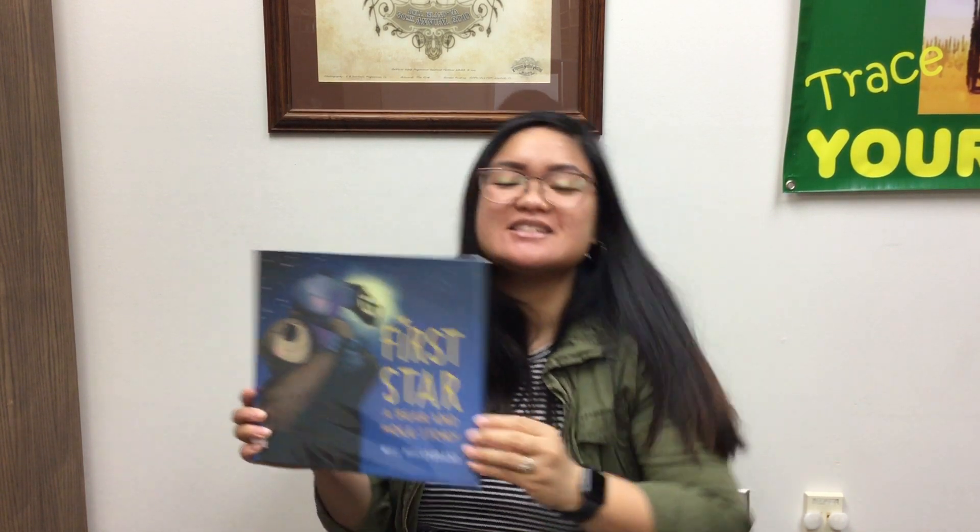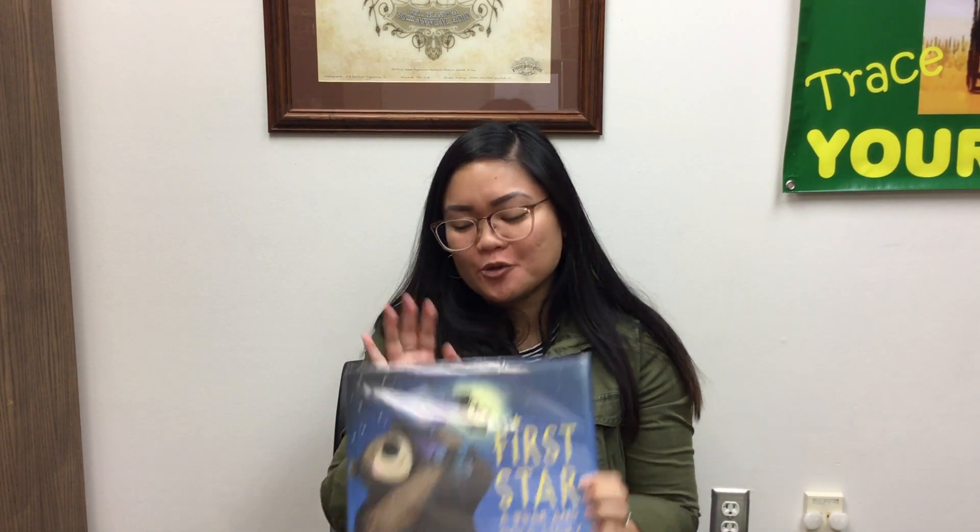That was First Star — a really cute story about how the moon and the stars came up to be in the night sky. Well, that was it for storytime. Thank you all so much for joining me today. I hope that if you do go camping, you enjoy the great outdoors and you look up at the night sky. Look for that first star, also called the North Star, and try to find that little bear constellation.